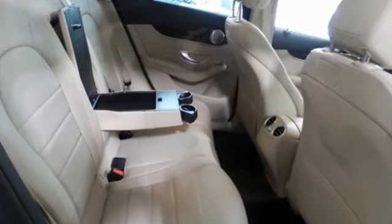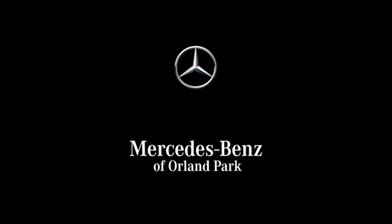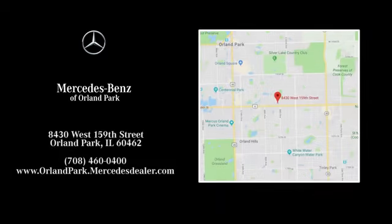Get the best, get Mercedes-Benz. You'll never know till you try. Test drive it today. Dream big with Mercedes-Benz of Orland Park. We're located at 8430 West 159th Street in Orland Park.